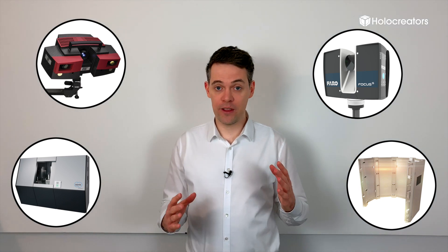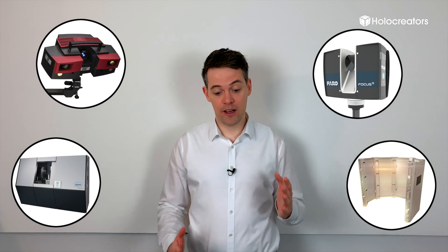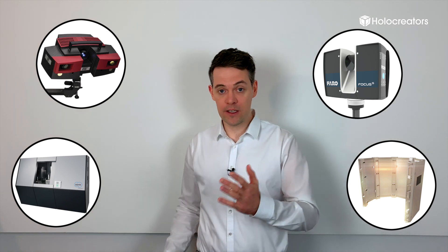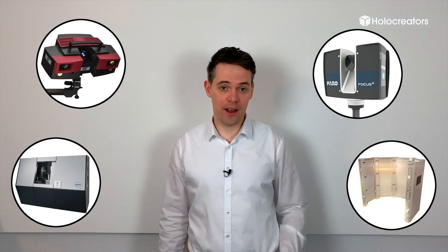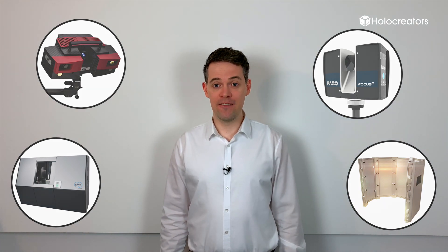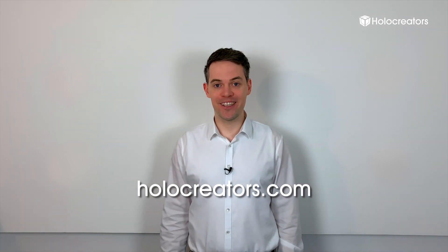For each one of these I have also made a separate video and written an extensive article that talks about the pros and cons of each 3D scanning technique. The links you will find on our website, but I will also put them inside the video description. I'd be very happy to help you with your individual project. My contact details are on our website, holocreators.com. I look forward to hearing from you — bye-bye.